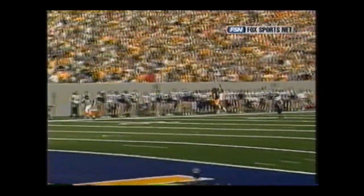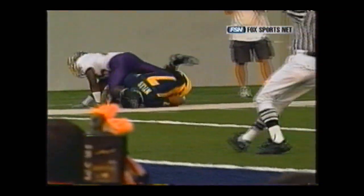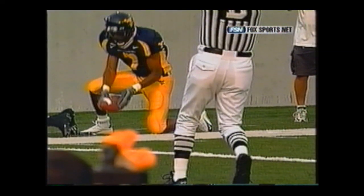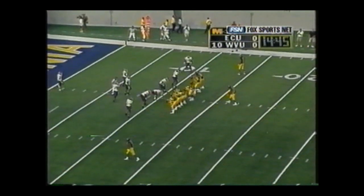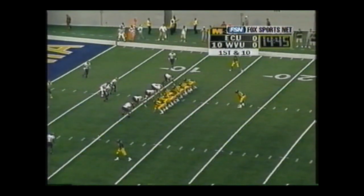The cornerback was beaten badly on the play. They will spot Miles out at the 11-yard line - it is first and ten for the Mountaineers, just like that. They had a lot of people up near the line of scrimmage, only had two men deep, and the one to Miles' side was almost on the hash, so he just didn't come off that hash.